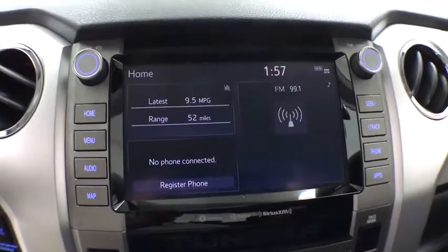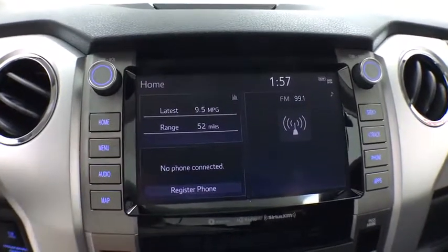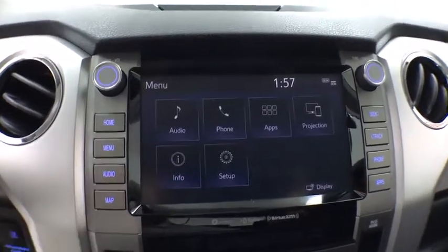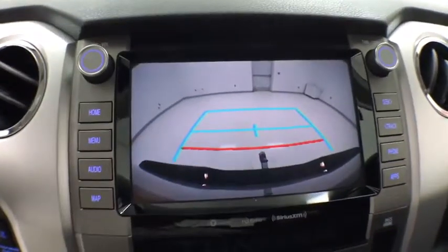Fog light, rear window defroster, electronic stability control, power windows, overhead console, panic alarm, remote keyless entry, brake assist, tachometer, front bucket seats, front reading lamps.